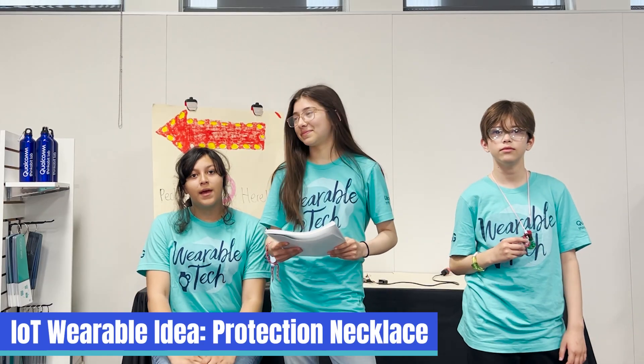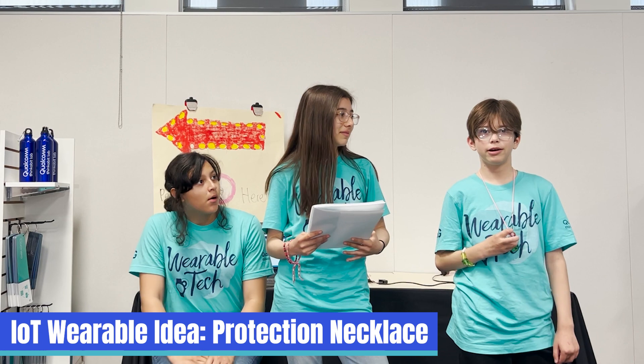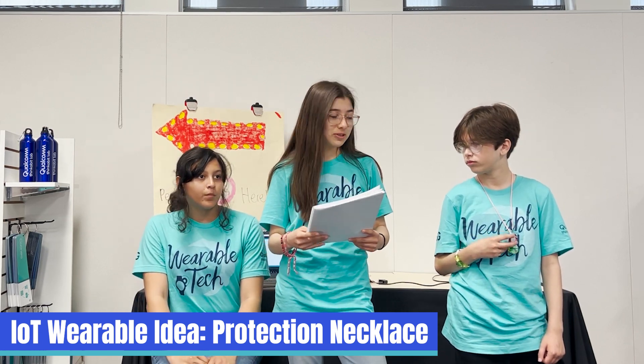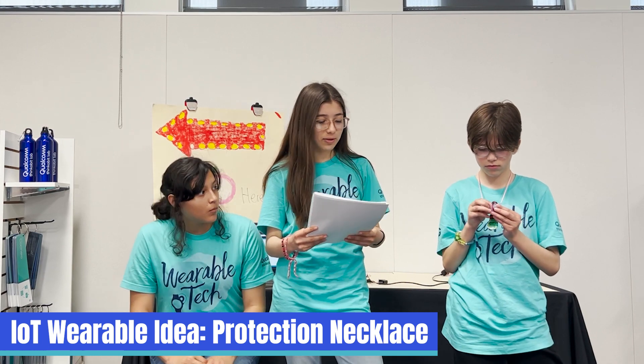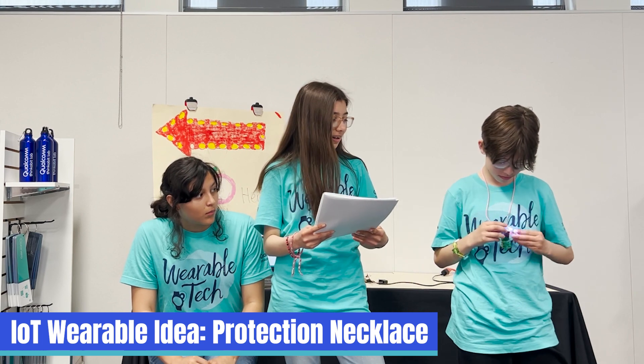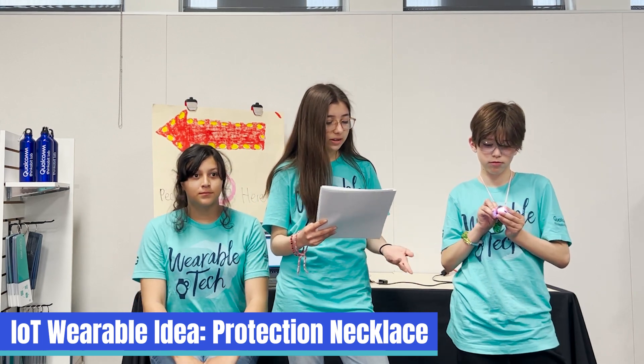My name is Ayana, my name is Abigail, and my name is Elliot. Today we will be presenting our local technology, which is a necklace that lights up and tracks your location, as demonstrated by Elliot. It works by providing a light and a tracker to keep you safe.